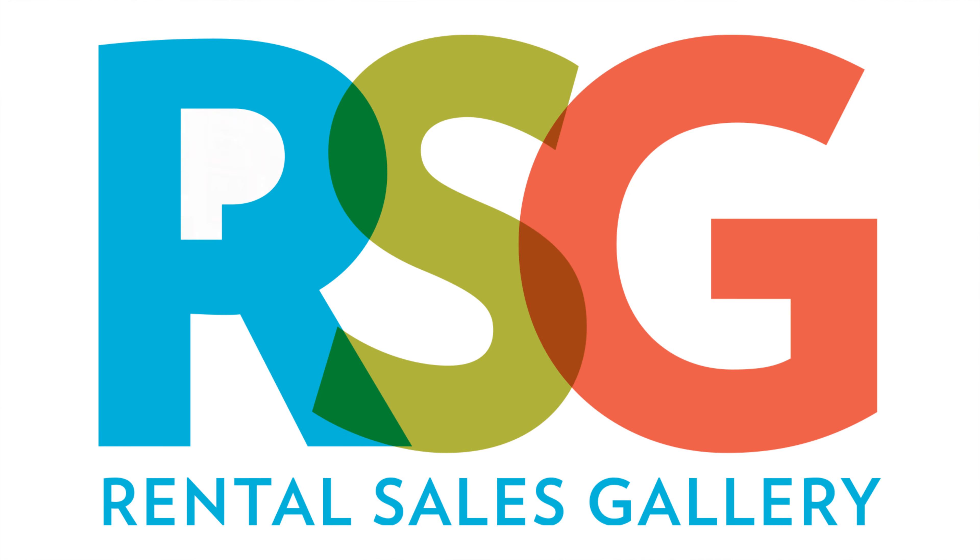Hello and welcome to the virtual taste of the Rental Sales Gallery's Member Artists 2021 Spring Show. I'm Mark Tindall, the Gallery Manager.